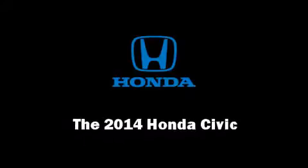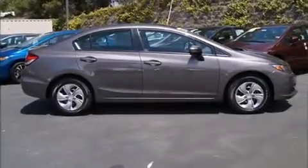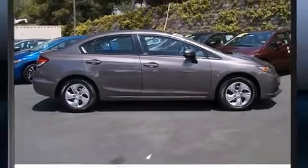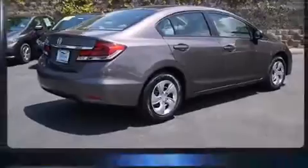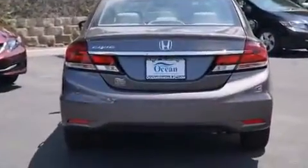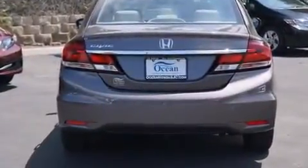Introducing the 2014 Honda Civic. This four-door, five-passenger sedan provides a satisfying ride for all passengers. It features a continuously variable transmission, front-wheel drive, and a 1.8-liter four-cylinder engine.